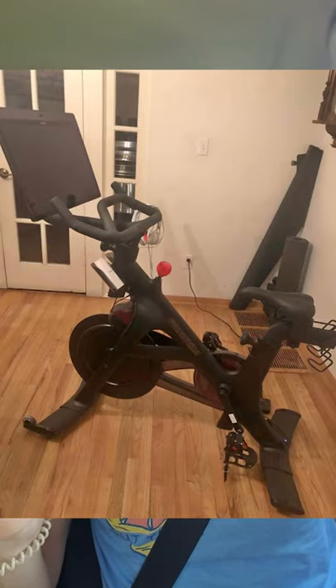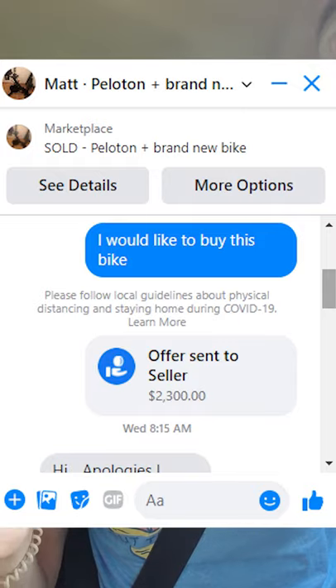The Peloton Bike Plus is gone, but the good news is I found one on Facebook Marketplace, used. It was listed for $23.50 last night.